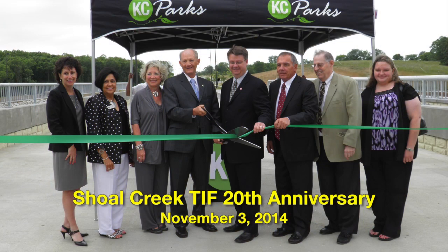Good evening, my name is Mark McHenry with the KC Parks Integration Department. We're glad to be your host this evening for a 20-year celebration of the Shoal Creek TIF. We've had about 15 miles of road built up here — streets, boulevards, and parkways since 1994.